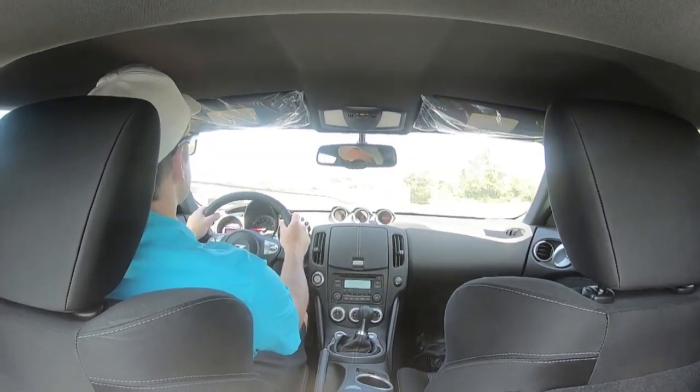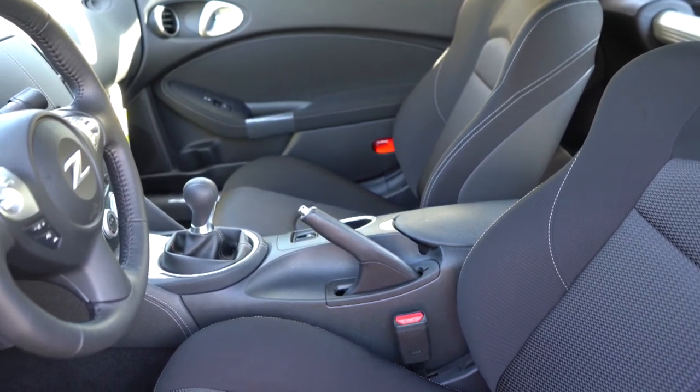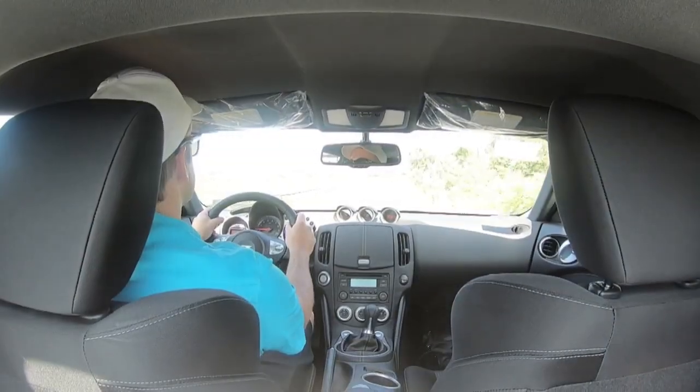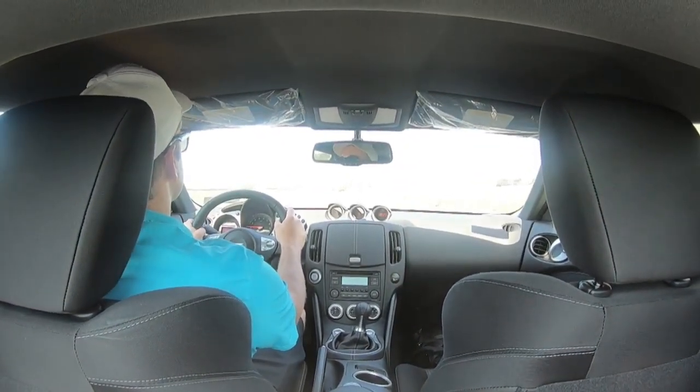The base trim and Sport give you six speakers — we'll test that out. Sport trim and up gets an eight-speaker Bose premium sound system, but that's not what we have today. The six-speaker system could use a little more bass if I'm being honest, but it is adequate for a smaller two-seater that is more of a driver's car anyway. If you want the eight-speaker Bose system, go with the Sport trim and up.